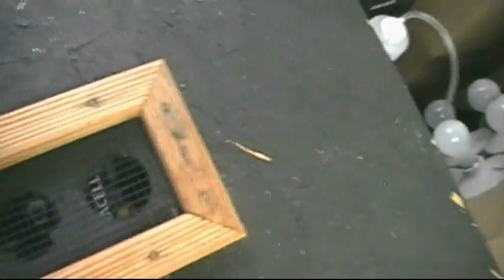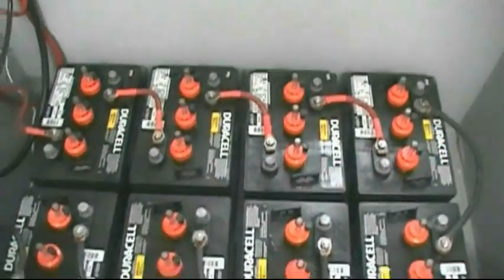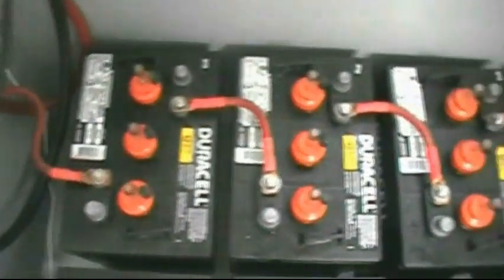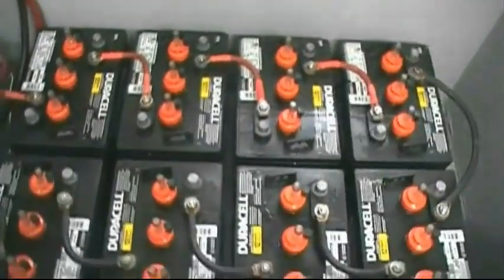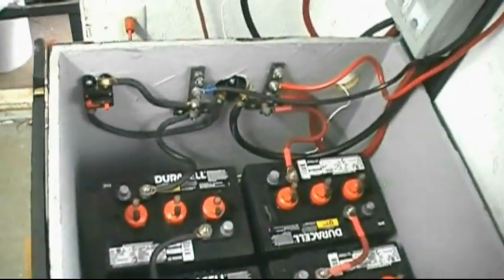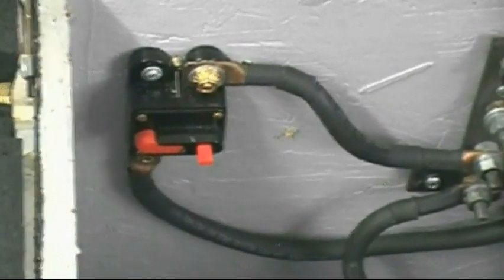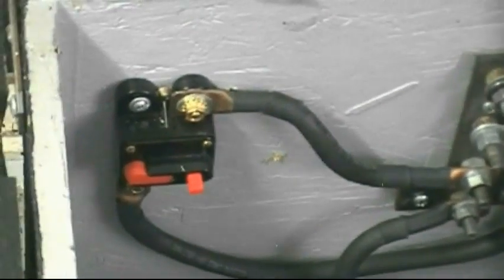Now let's look at the battery bank. I'm running a 48-volt system, so I've got eight 6-volt deep-cycle golf cart batteries. These things have done a mighty fine job. Everything is color-coded — red positive wires for jumpers, black for negatives. There's also another DC breaker right there — do not let anyone tell you that you can use an AC breaker. Do it right the first time with the correct components.